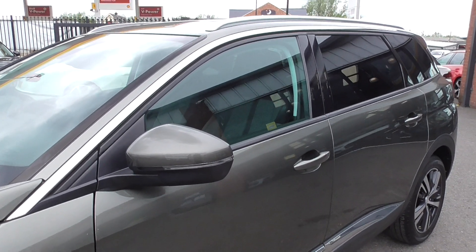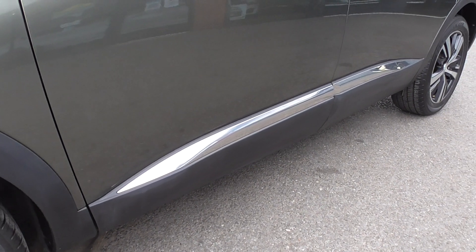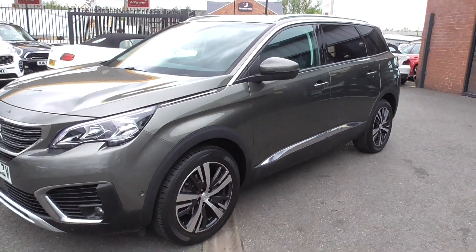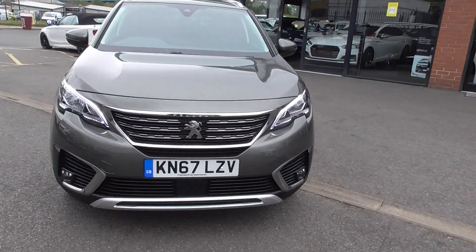You get the privacy glass, the aluminium roof rails, and then this lovely chrome swage down at the bottom of the car. Quite chunky bottom bumpers and diffuser giving it that SUV stroke four-wheel drive look.